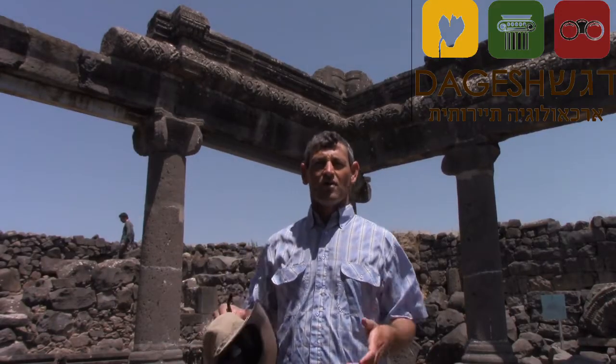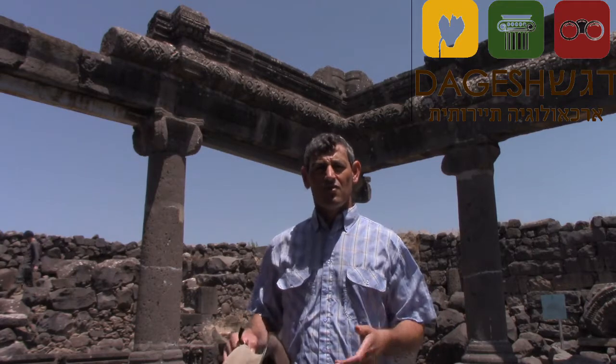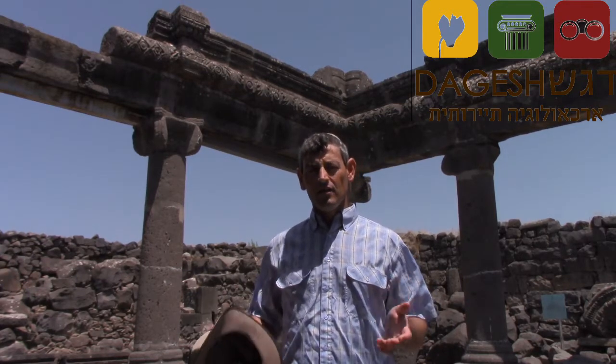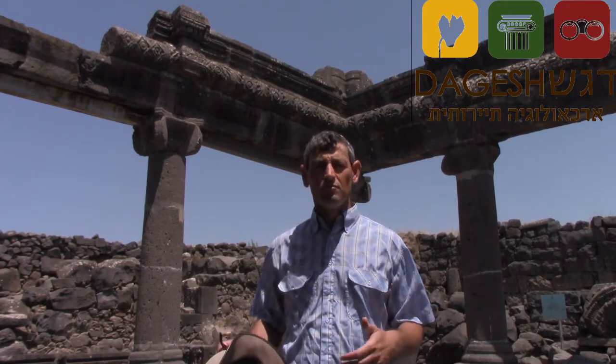We are now in the current synagogue. It was dug 60 years ago by Professor Zehav Yavin, and he dated it to the 4th–5th century AD.